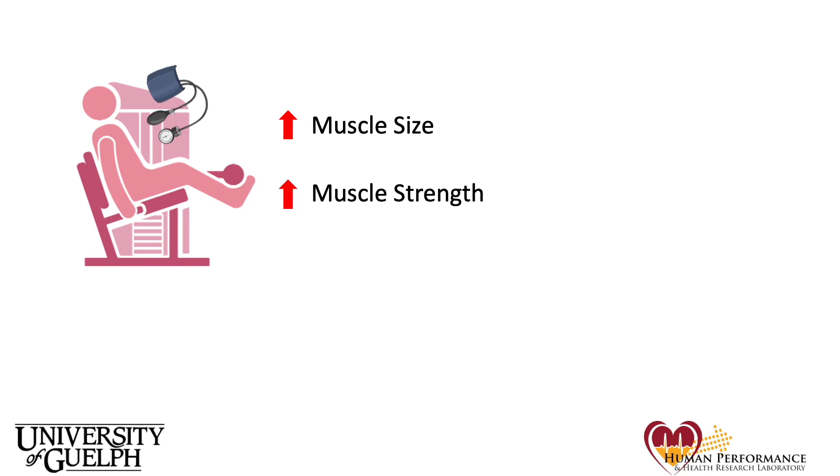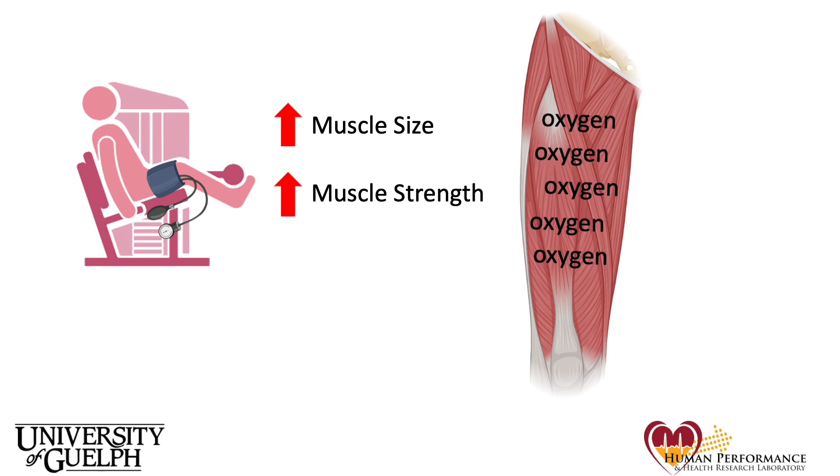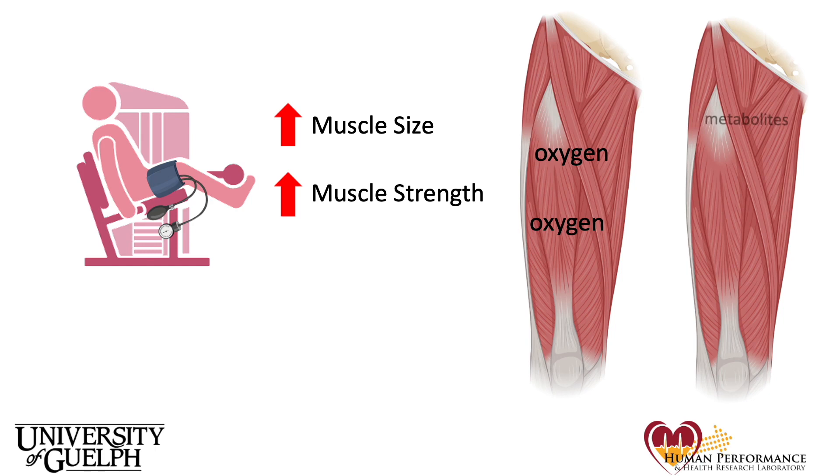Let's start with some background information. There is evidence to suggest that low load blood flow restriction training — that is, performing resistance exercise while wearing a blood pressure cuff around the exercising limb — is a more effective way to increase muscle size and strength than the same load without blood flow restriction. However, despite the benefits of low load blood flow restriction training, or BFR, the specific way in which it causes changes isn't entirely clear. Two of the suggested ways it may be doing so are the reduced oxygen availability at the muscle, due to less blood flow into the muscle, and the accumulation of metabolites, or waste products, due to less blood flow out of the muscle.